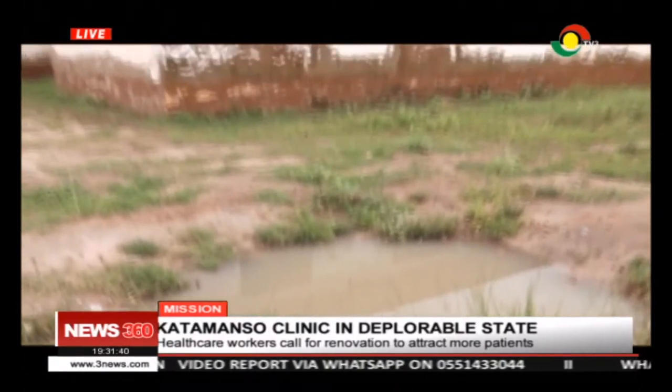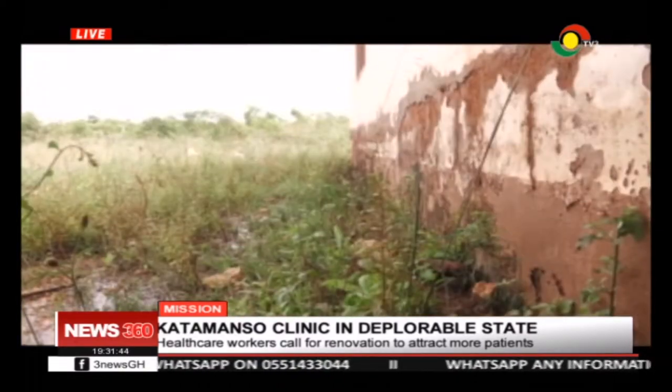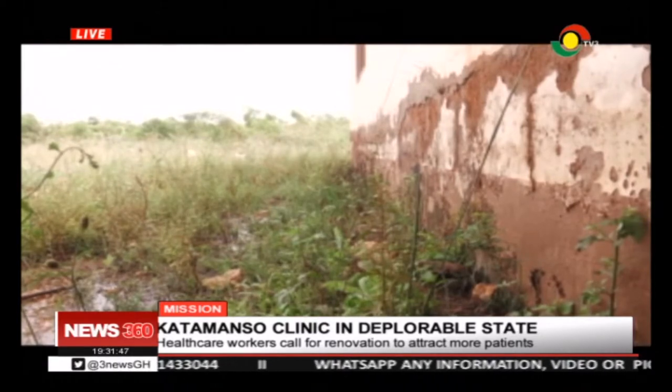Katamansu Clinic is one of our oldest clinics. However, the siting of the clinic is an issue — the place is a bit waterlogged. The water levels have risen to the point where it's almost close to the window frames, and the walls are all peeling off because of the damp in the soil. The damp has risen on the walls in Katamansu Clinic.